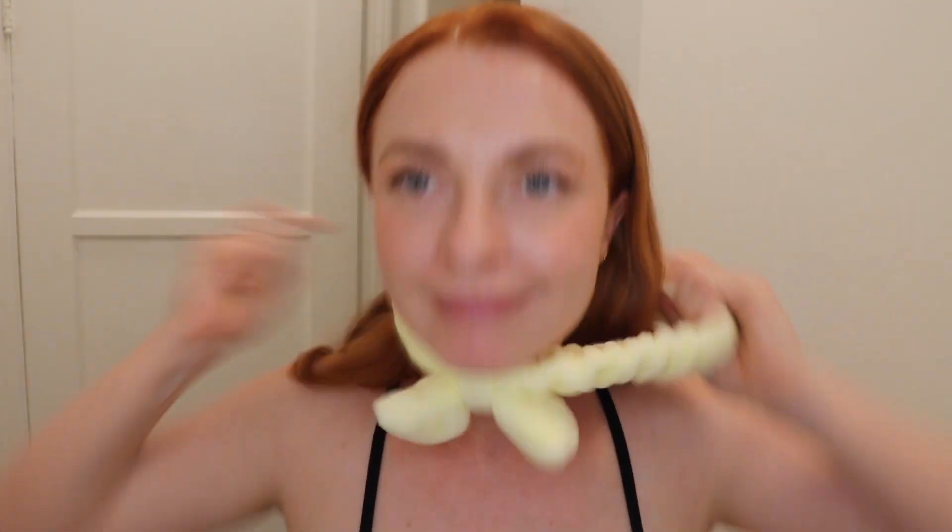My first step is to get all of the hair out of my face. The first product I'm using is actually not from Noturium, and that's because there isn't a cleansing oil or a cleansing balm. But this is the Heimish All Clean Balm. I'm going to use this as the first step in my double cleanse to break down all the makeup, dirt, and sunscreen.